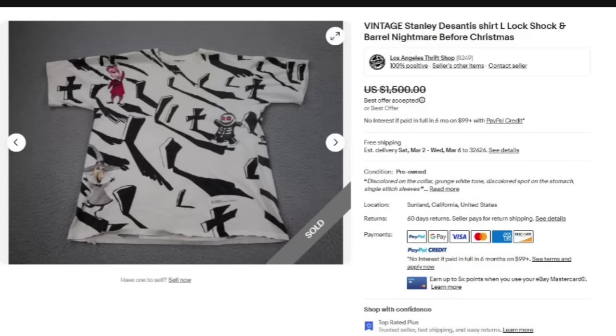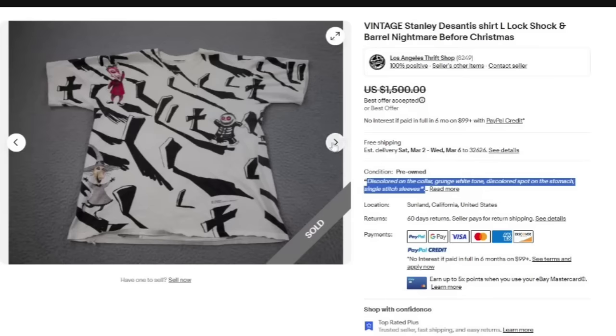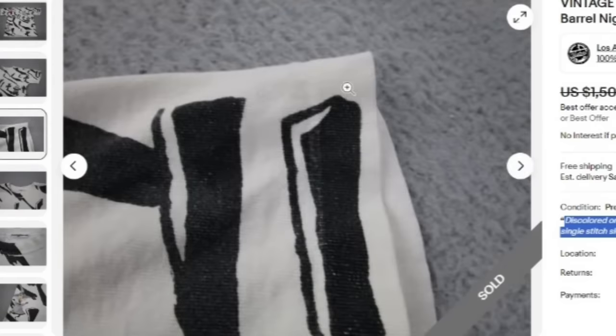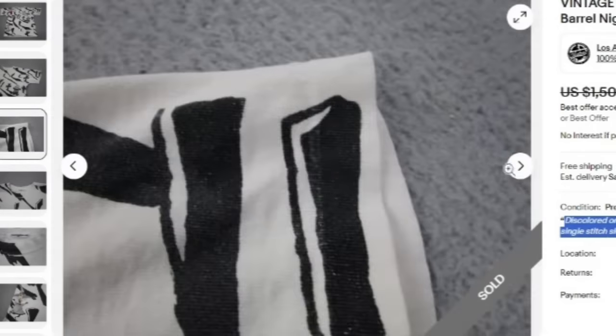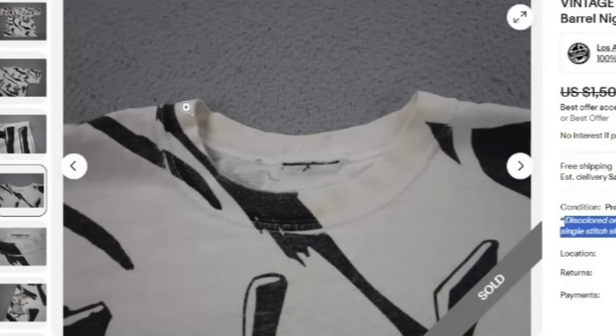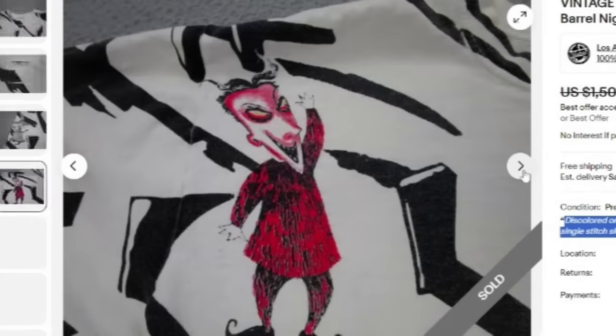This is actually a Los Angeles thrift shop selling it, and it sold for a best offer of $1,500. On the condition, this one says discolored on the collar, grunge white tone, discolored spot on the stomach — it does have a single stitch sleeve. This is not a shirt in immaculate condition. Most vintage tee collectors are not going to expect them to be in immaculate condition. Here is that single stitch — there's only one line of stitching on that sleeve, that is what you're looking for. You can see the discoloration on the collar, the size is cut out, and the shirt still sold for $1,500.